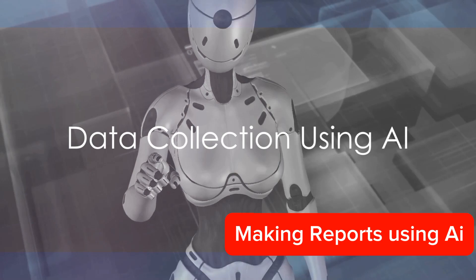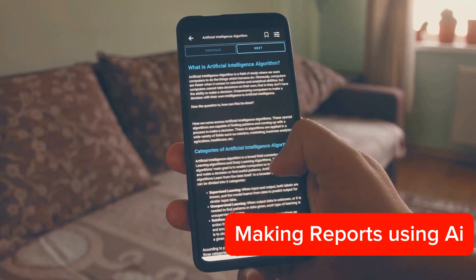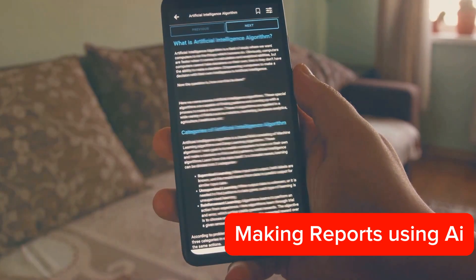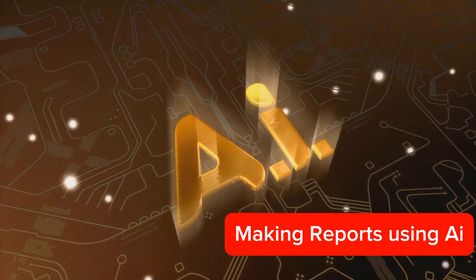The first step in creating reports using AI is data collection. AI tools can be programmed to collect specific types of data from various sources, such as databases, online platforms, and even social media. This process is automated, saving you from the tedious task of manual data collection.